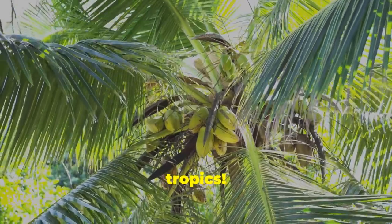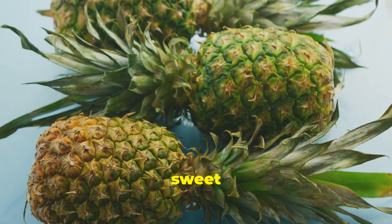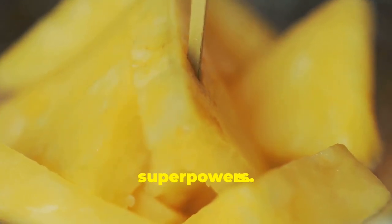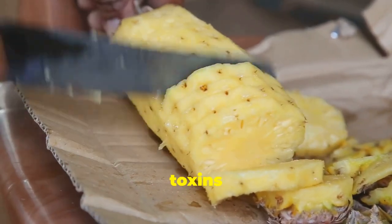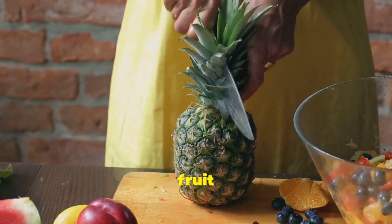Get ready for a taste of the tropics — pineapple is a juicy and delicious fruit that's more than just a sweet treat. Pineapple is packed with an enzyme called bromelain, which is the key to unlocking pineapple's lymphatic superpowers. Bromelain is a powerful anti-inflammatory agent that can help reduce swelling and promote lymphatic drainage, acting like a gentle massage for your lymphatic system.